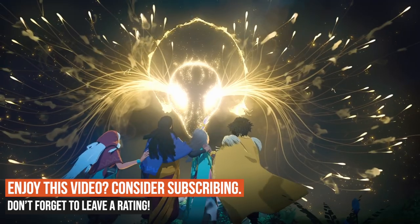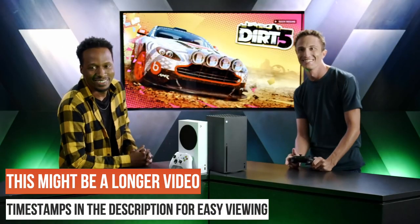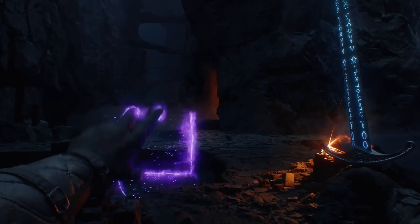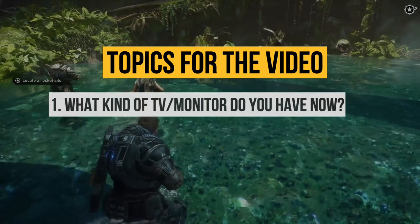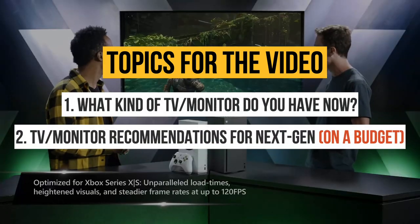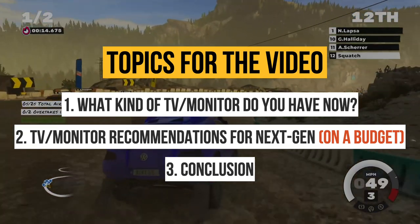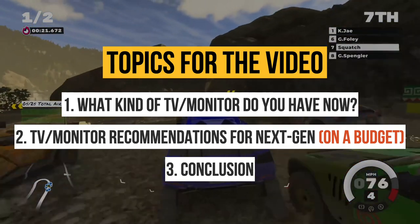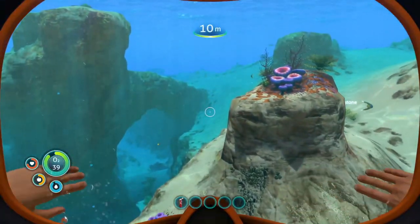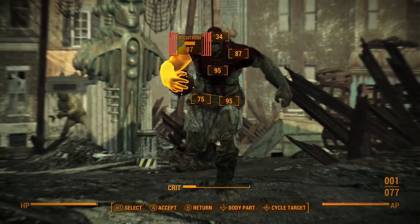This video is more geared towards the Xbox Series S and Xbox Series X, but the PS5 and PS5 Digital Edition do a lot of the same things in terms of resolution and frame rates. The goal of this video is three things: look at what monitor or TV you already have and if you need to upgrade, give budget TV and monitor recommendations, and summarize everything so you know what to do when you pick up that new console.